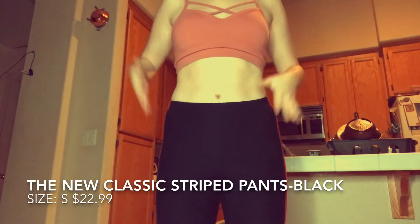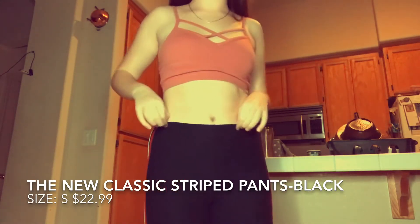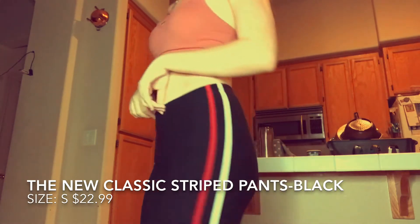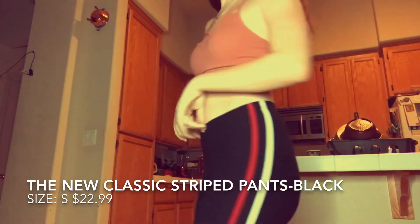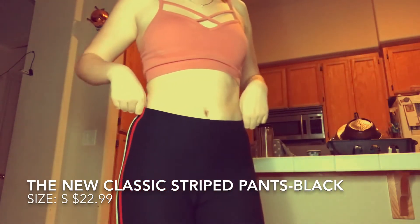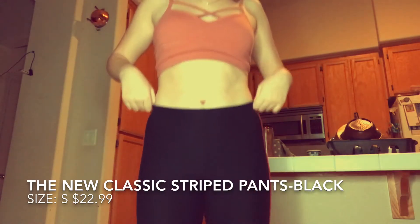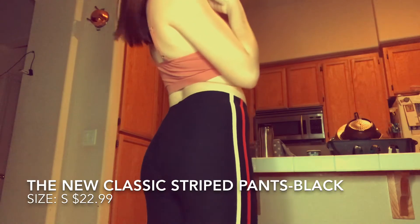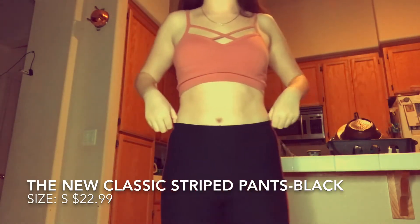So the first pair — these are leggings. The first pair of leggings are called the New Classic Striped Pants and they are $19.99 on Fashion Nova. They're super comfortable, they fit me well, and these are in size small.